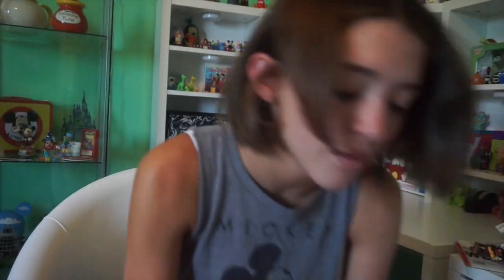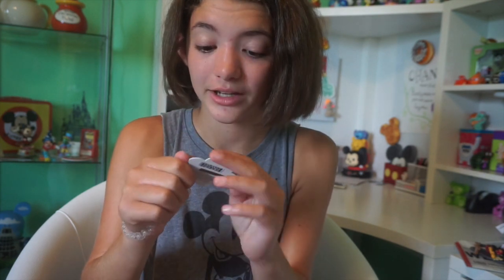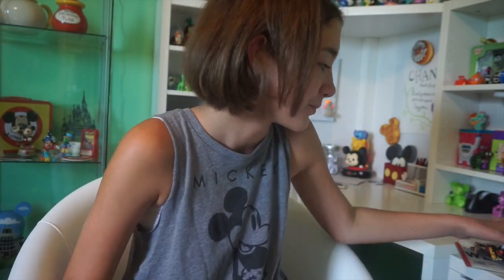While at Epcot for the Flower and Garden Festival, they had these little gift cards. We bought about a $15 one just so I could have the bracelet — it's actually a scratch-and-sniff bracelet that smells like different flowers and fruits. That was really cool and I wore it the rest of the time we were there. A bunch of other people had them too.